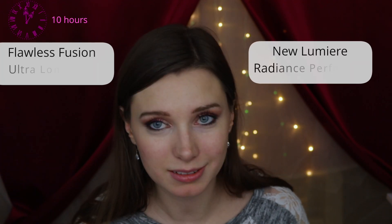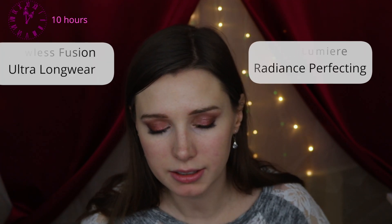They both held up about the same, though I think the Flawless Lumiere radiance perfecting foundation held up a little better. Looking in the mirror now, my skin looks a lot more red on the side with the Flawless Fusion ultra long wear foundation, and I still like the new one the best.